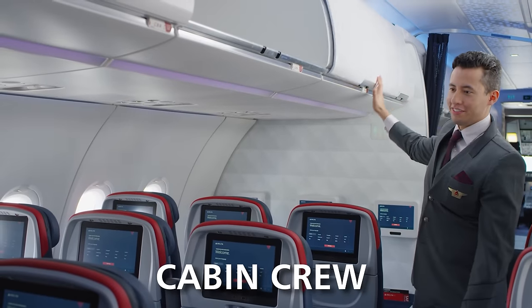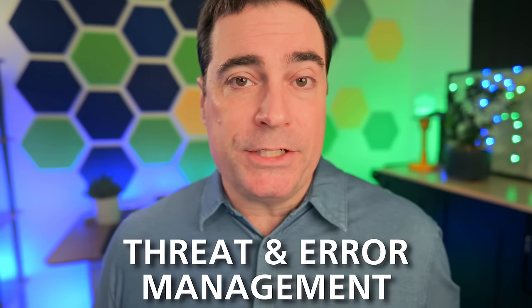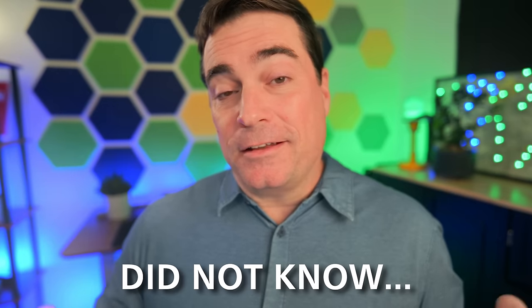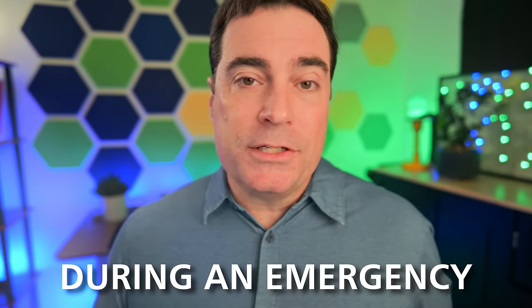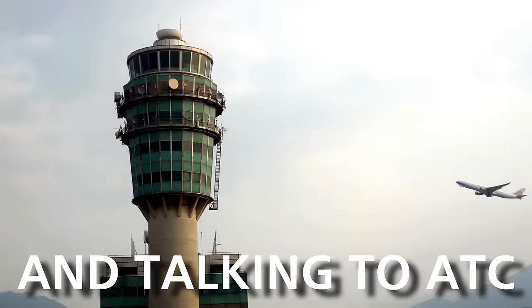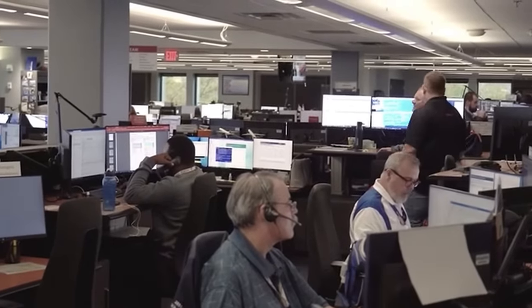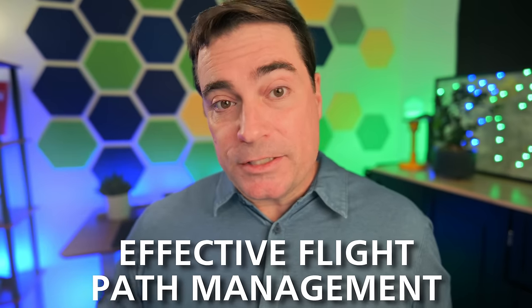CRM really means it's not just you and your first officer figuring out what's going on. You've got yourself, your cabin crew, your company, and ATC — there are so many ways to remedy a situation using all available information. Interestingly, when there is an emergency with an air carrier, typically the first officer becomes the pilot flying and talks to ATC, while the captain becomes the pilot monitoring — the one really working the emergency, talking to the company, and going through checklists.